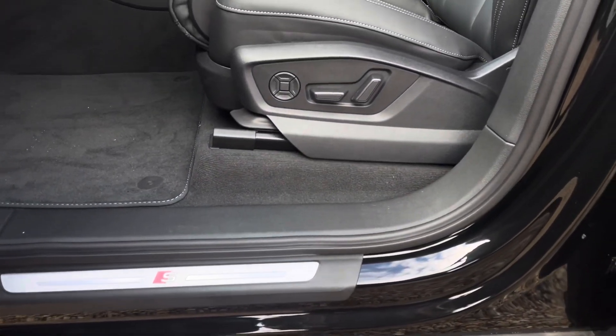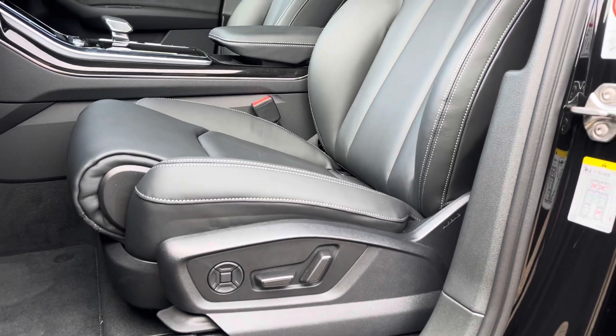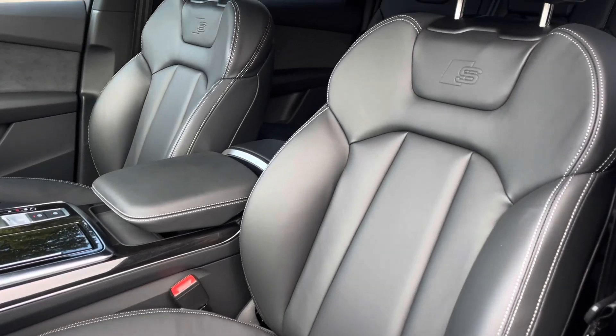The illuminated S logo door sill trims lead us nicely up to the vehicle's fully power operated and four-way lumbar supported front seats. As you can see, these have been covered in comfortable black Balcona leather and topped off with the S logo embossed.